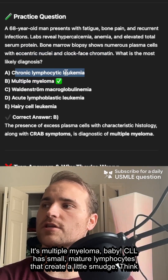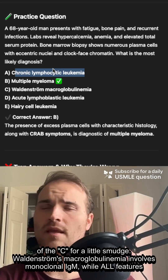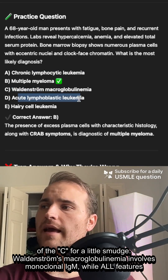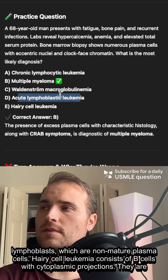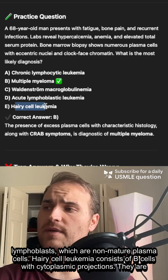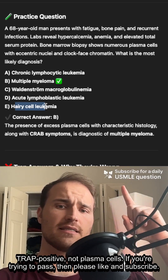CLL has small, mature lymphocytes which smudge — think of the C for little smudge. Waldenström's is monoclonal IgM. ALL is lymphoblasts, not mature plasma cells. Hairy cell is B cells with cytoplasmic projections — they're TRAP-positive, not plasma cells. If you're trying to pass, like and subscribe.